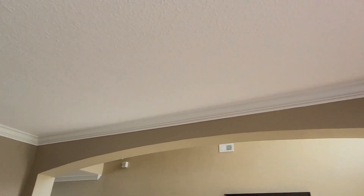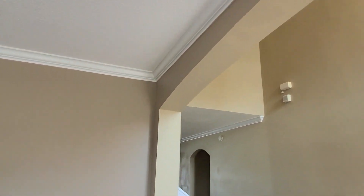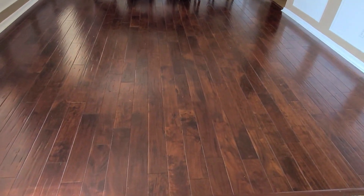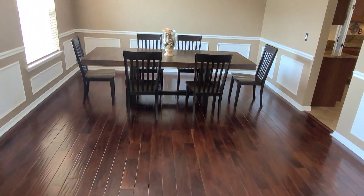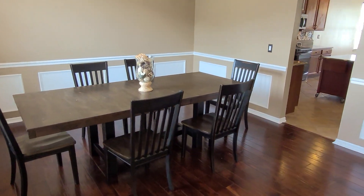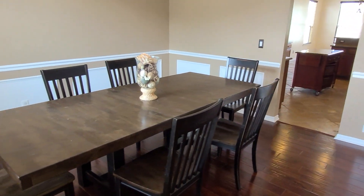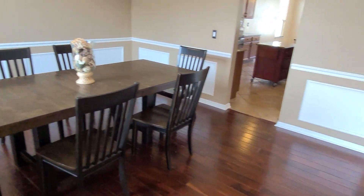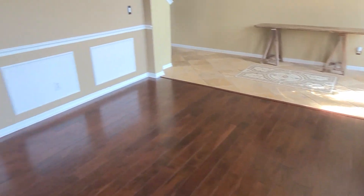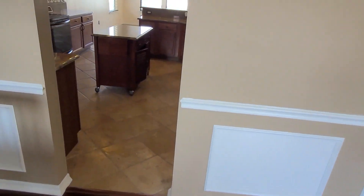You got the nice crown molding, and in this room you get that beautiful hardwood flooring. As you can see, these owners have a very long table — imagine what you can put in here. Look at all this space still available heading towards the foyer. So now let's go ahead and take a look at the kitchen.